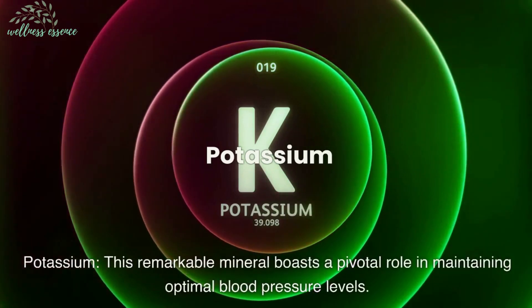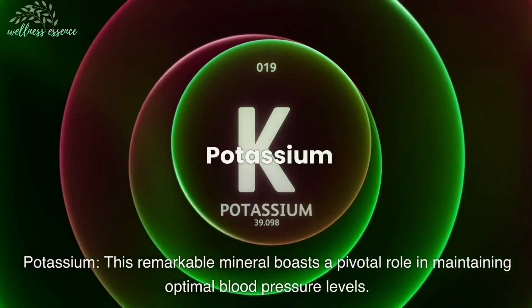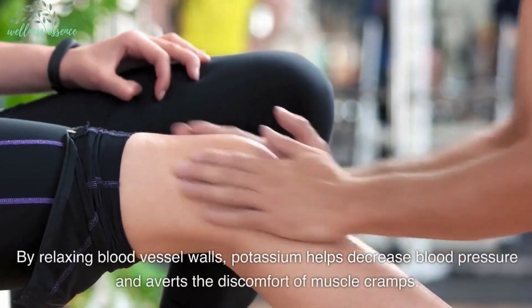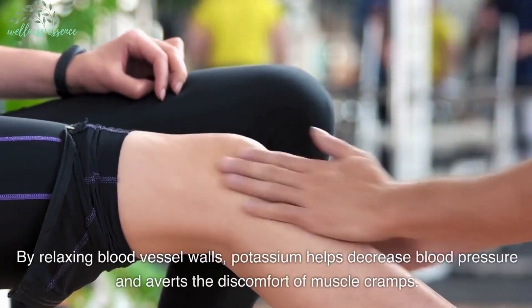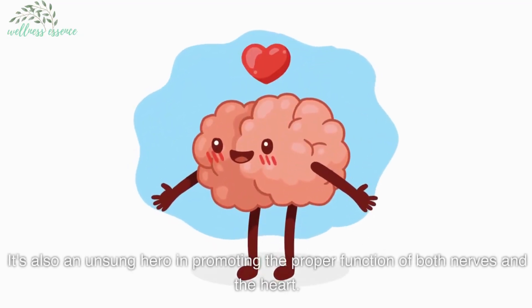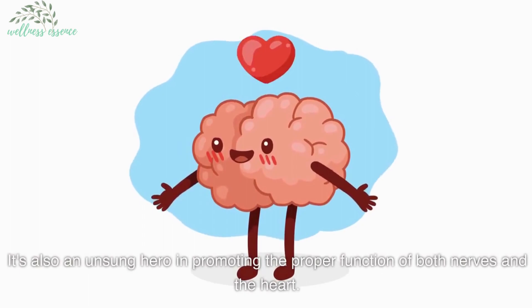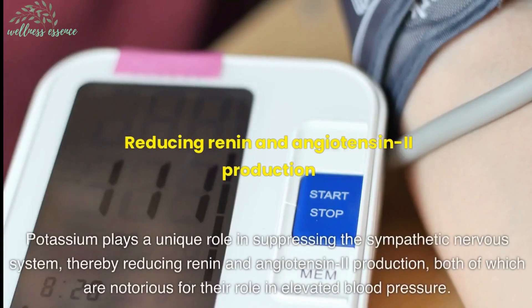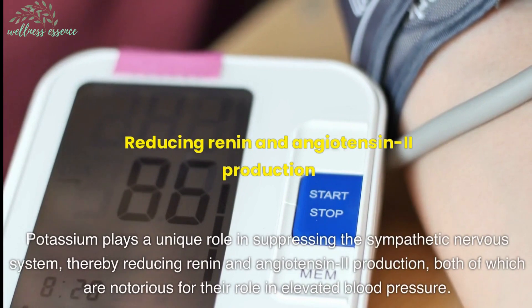Potassium—this remarkable mineral boasts a pivotal role in maintaining optimal blood pressure levels. By relaxing blood vessel walls, potassium helps decrease blood pressure and averts the discomfort of muscle cramps. It's also an unsung hero in promoting the proper function of both nerves and the heart. Potassium plays a unique role in suppressing the sympathetic nervous system, thereby reducing renin and angiotensin-2 production, both of which are notorious for their role in elevated blood pressure.